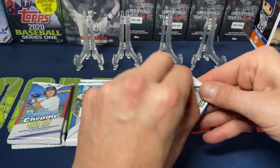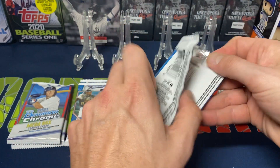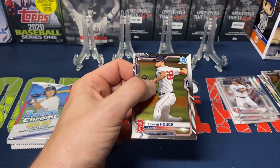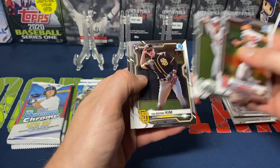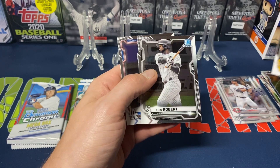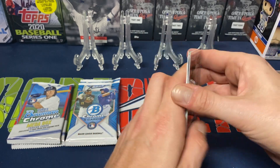The base cards — it's a 100-card set with a lot of rookies in it as well as regular everyday players. We've got Tanner Houck, Nick Madrigal, Hyun-Soo Kim, Luis Robert, and Mookie Betts.